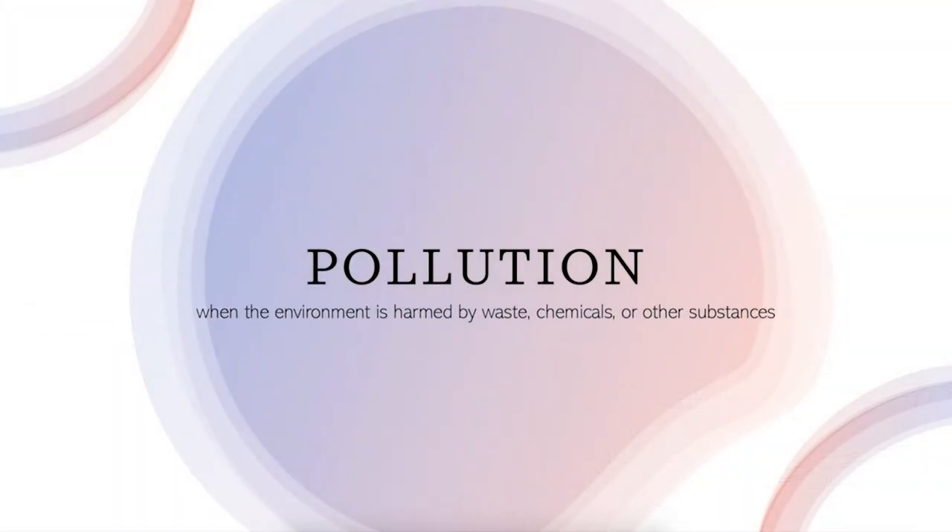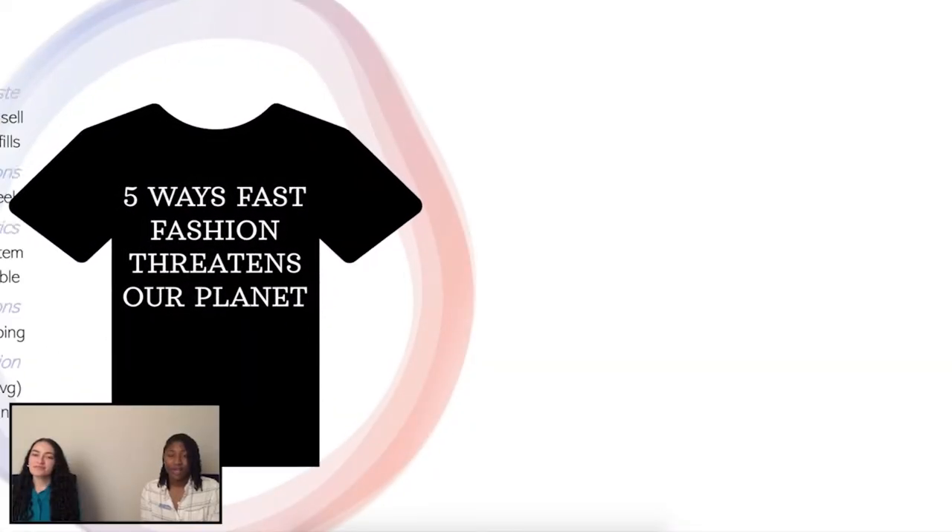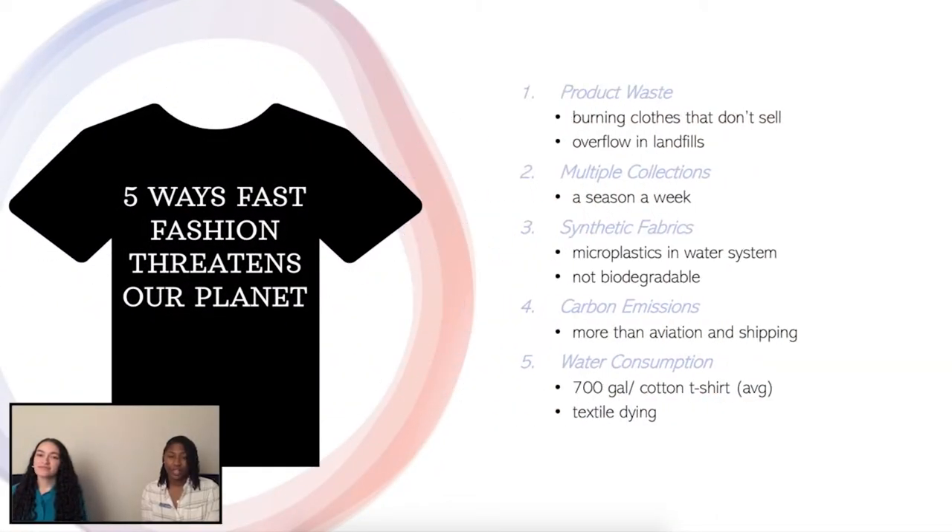Not many people realize the impact that fast fashion has on our planet. It is one of the leading causes of pollution — it's destructive and it just makes the earth dirty. Here are the top five ways that fast fashion threatens our planet.